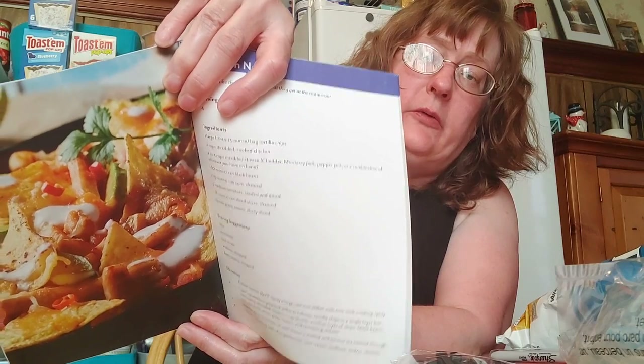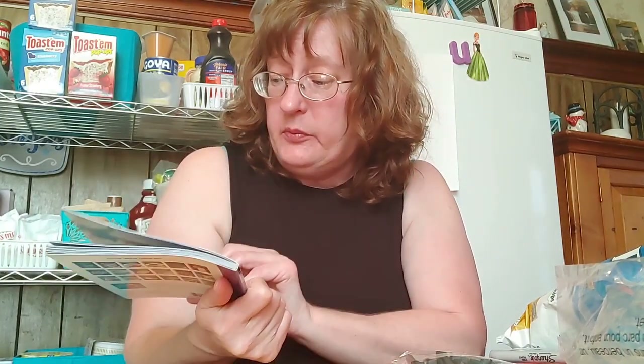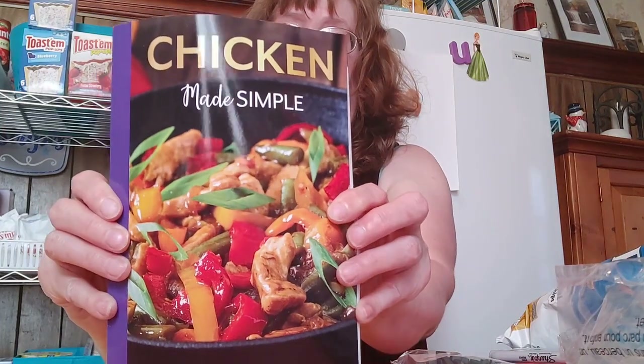They had some cookbooks in again. This one is Chicken Made Simple — beautiful pictures and the entire recipe. It's 79 pages. They also had one for brunches and one for smoothies and grilling. I grabbed the chicken one because my husband really likes chicken.